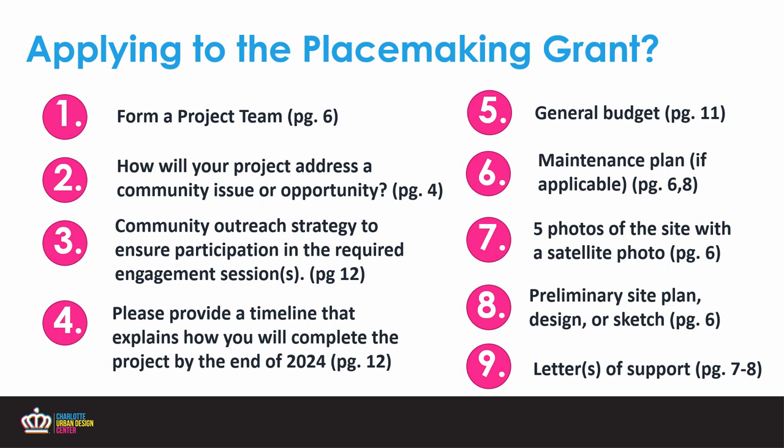Number six is the maintenance plan — this is only if necessary. Some projects like murals or signal cabinet wraps are meant to be temporary and can be removed after a period of time. Projects like pop-up plazas and gathering spaces will require a maintenance and programming strategy. Outline how you and your project team are looking to keep your project vibrant, not only for this year but for next year, if it has that level of permanency.